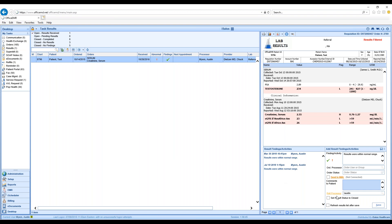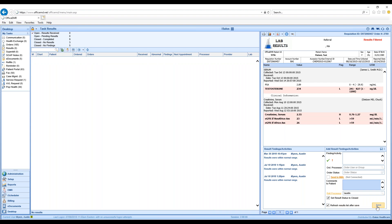This is basically the entire life of this result after it has come back from the lab. If this is normal, we can set the result status to Closed and save it. I would only change the result processor if I need to flip it to someone else and not close it. If I'm done with it, I'll set it to Closed and save. I also have the ability to refresh results.